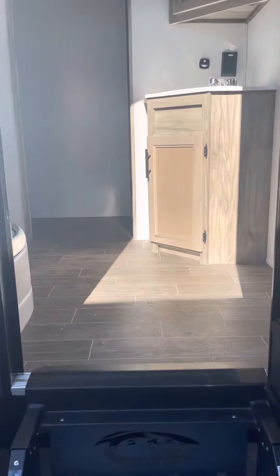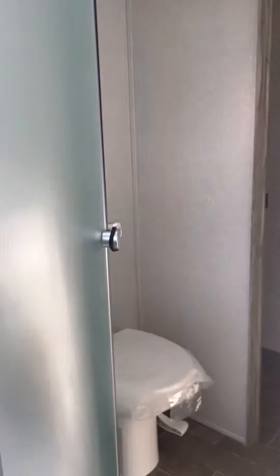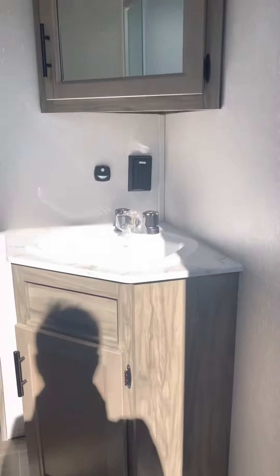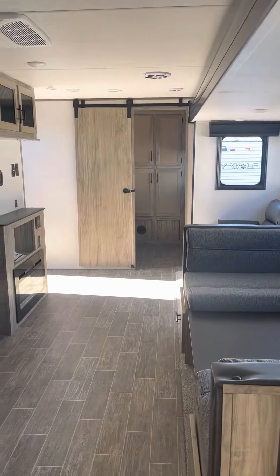This is your bathroom entry. Your shower, your vanity and door to the bedroom. Toilet placed over here. Let's go to the hallway and into the camper.